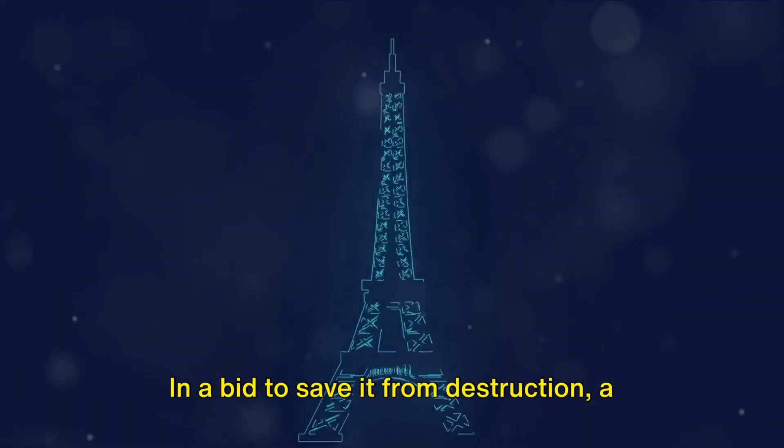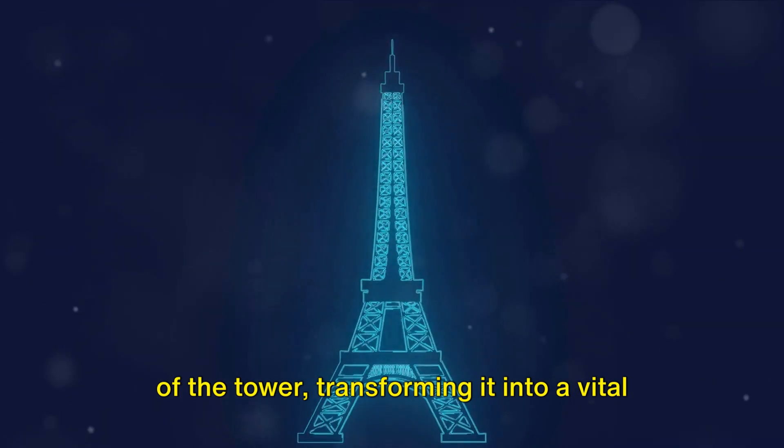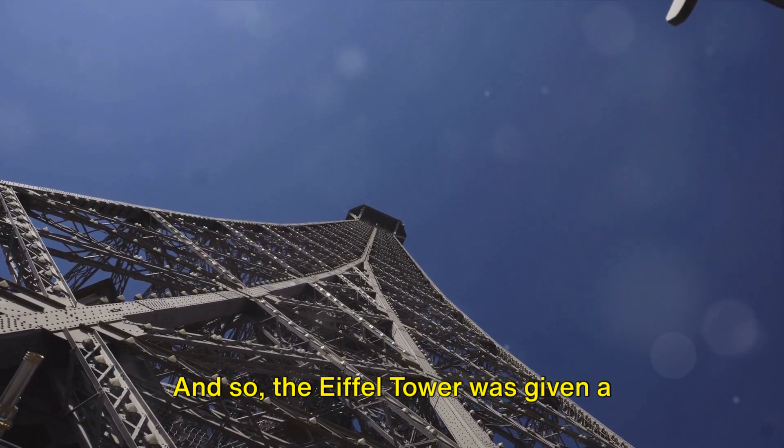In a bid to save it from destruction, a radio antenna was placed at the very top of the tower, transforming it into a vital piece of communication infrastructure. And so, the Eiffel Tower was given a second life.